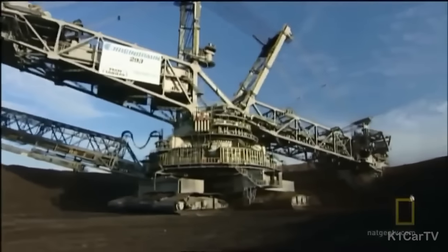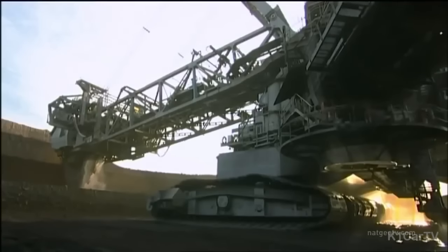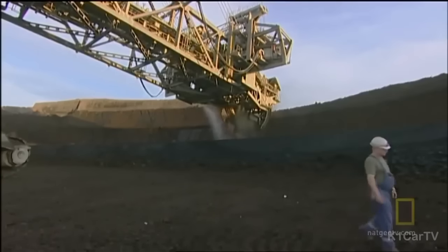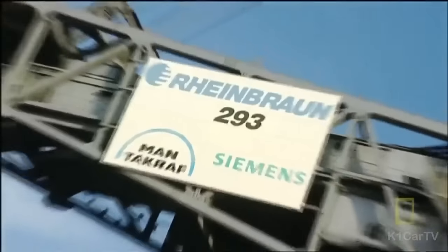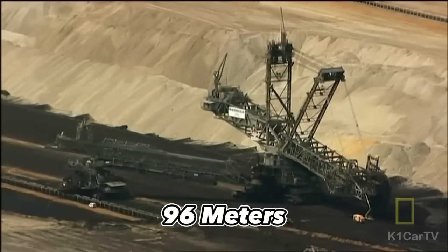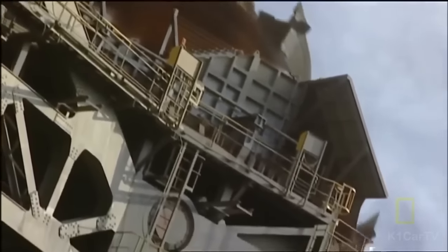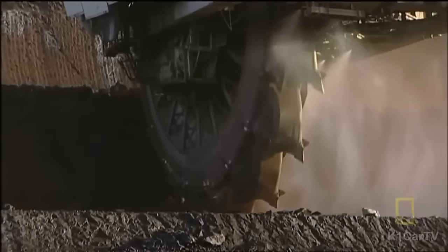The Bagger 293, manufactured by TAKRAF, is a formidable excavator known for its intimidating appearance. Unlike a typical digger, this industrial machine is a gigantic bucket-wheel apparatus that can mine an astounding 220,000 tons of brown coal daily. Standing an imposing 96 meters tall and weighing a staggering 14,200 tons, it resembles heavy-duty equipment straight out of a Terminator movie.